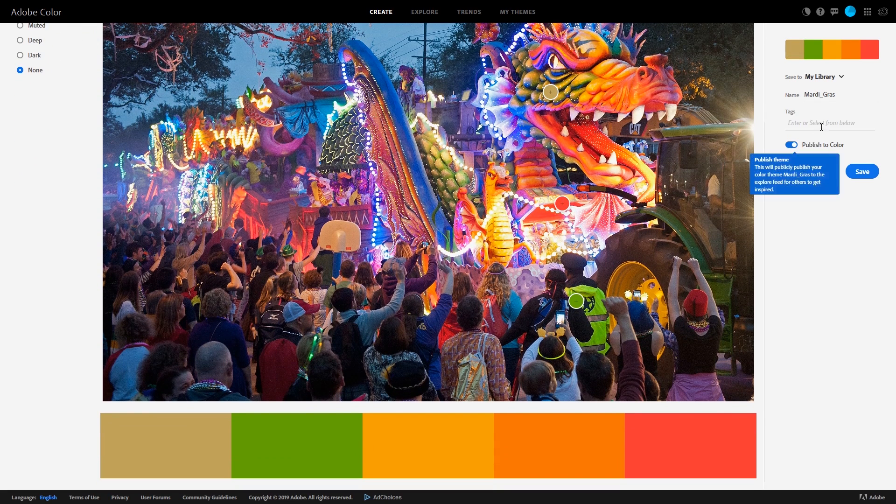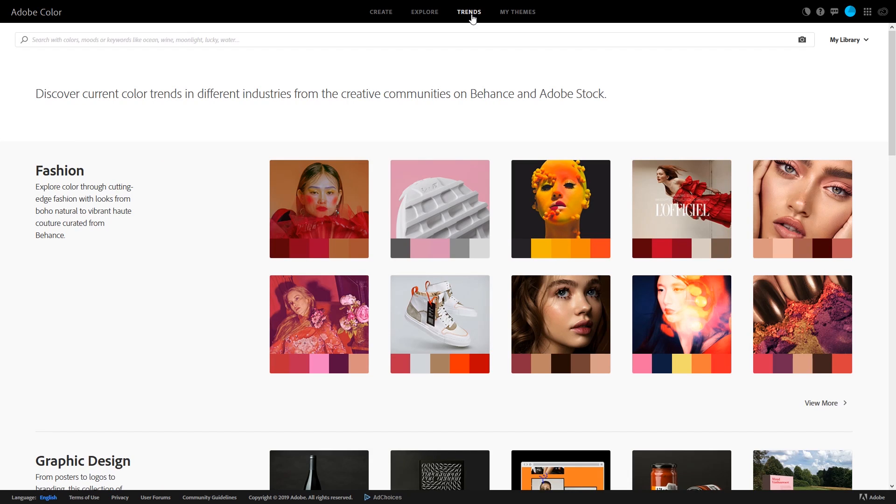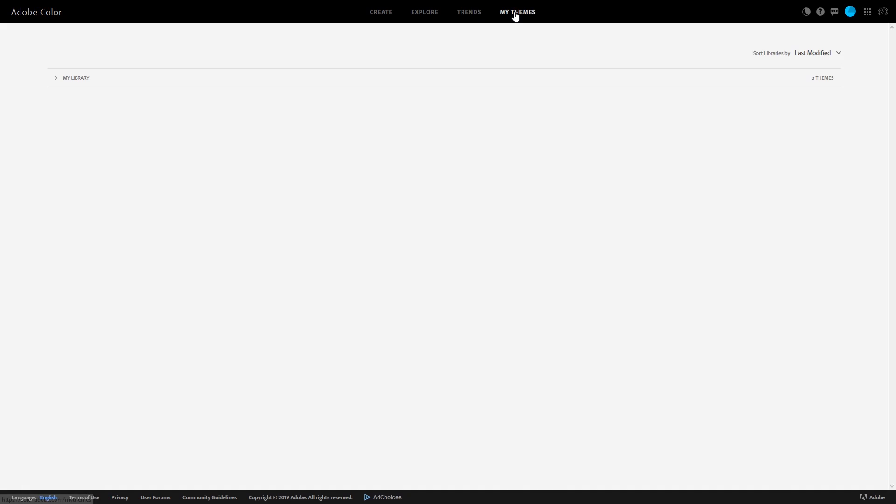To save a theme, give it a name in the upper right — I'll leave it as is. You can also give it tags and publish to the community. When you're done, click Save. You'll need a free Creative Cloud account to save your theme. If you select Explore or Trends at the top, it's a great way to discover themes created by the various Adobe communities. My Themes will show you the color themes you've saved to your library.